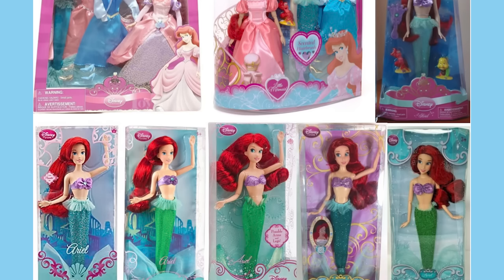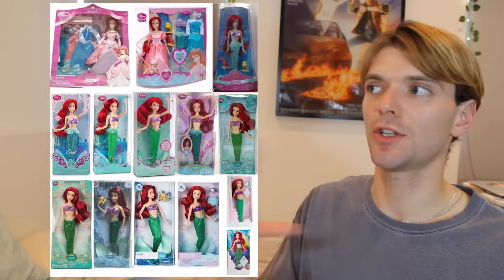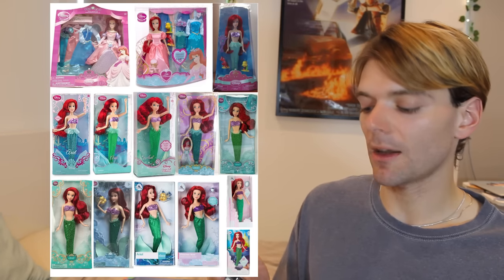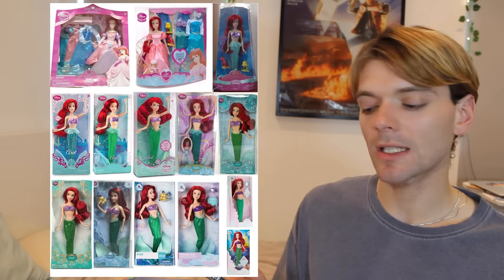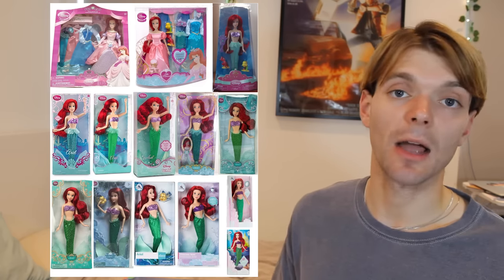Now, in about 2009, the Disney Store dolls completely changed. Here you can see all the different classic Ariel dolls that were released by the Disney Store in this new era. I love these dolls — I love the Disney Store dolls. They're really nice quality and they really capture Ariel perfectly, I would say.